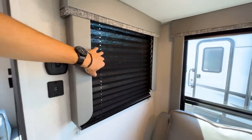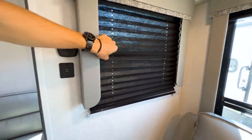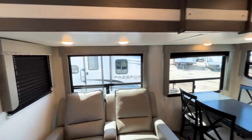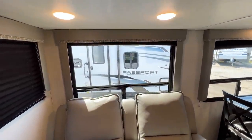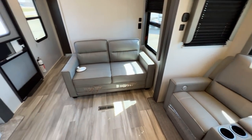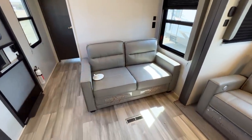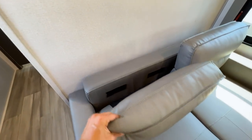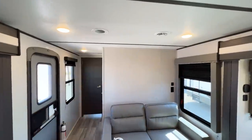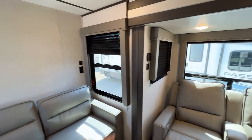One thing I'm not a huge fan of are the black pleated shades — I think pull-down blackout shades would be a nicer upgrade, and something I'd probably do in a trailer like this. On this side, you'll have a tri-fold pullout sofa that converts to about a full-size bed. It's quick to do: just take the back cushions off and pull it out. There's a huge open wall here for decorating, plus outlets and USB ports in the corner and at the sofa.